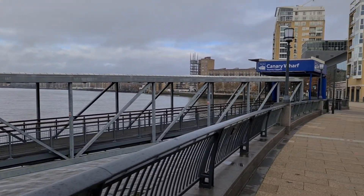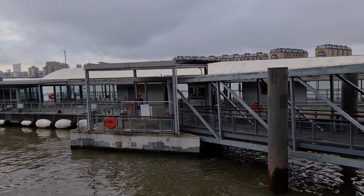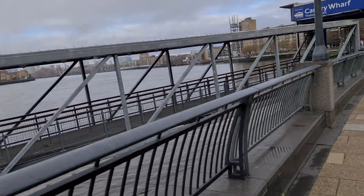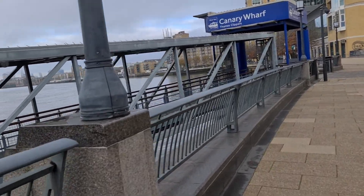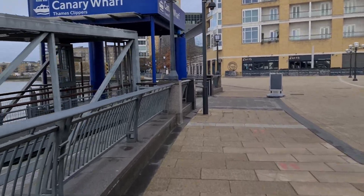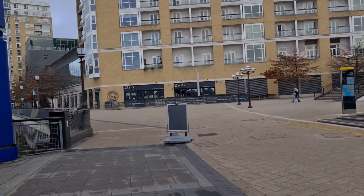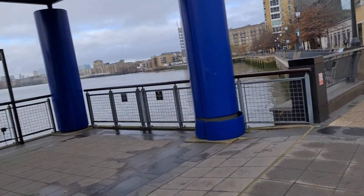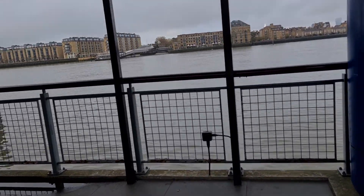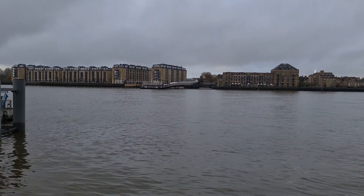So basically, you go from here, take this footbridge, go down, get the ferry, and the ferry should take you to the other side. Near one side there's Royal China on the other side. So that's the ferry point.